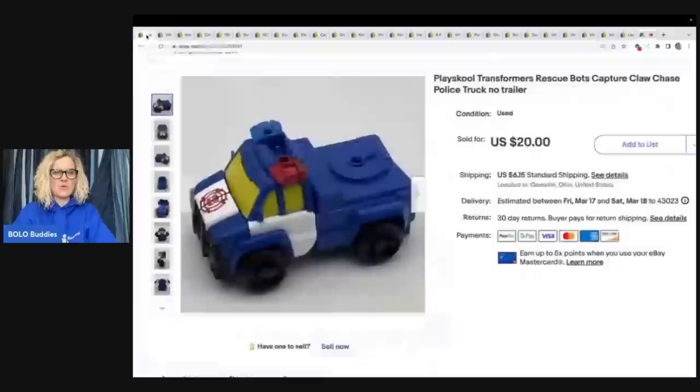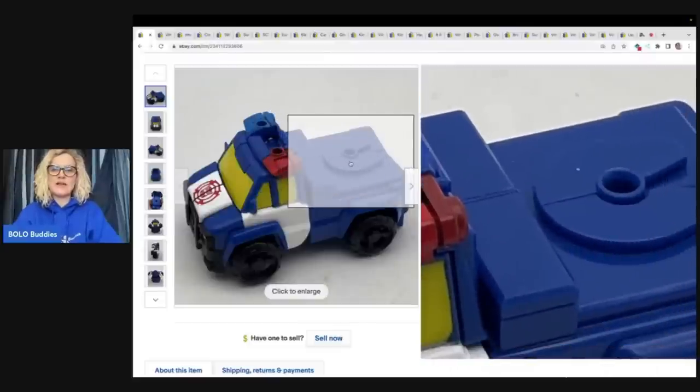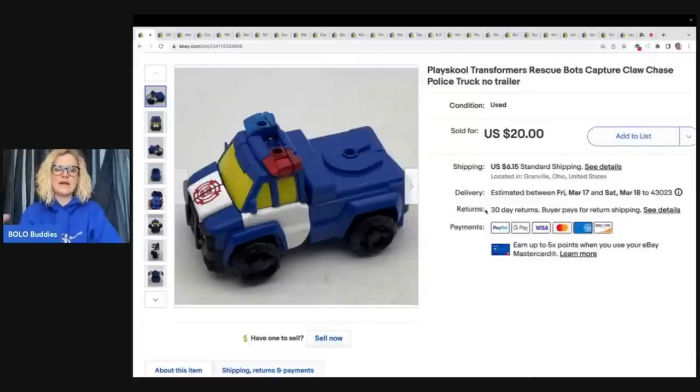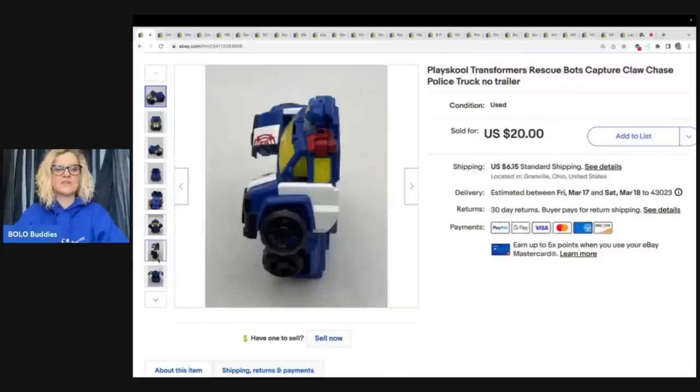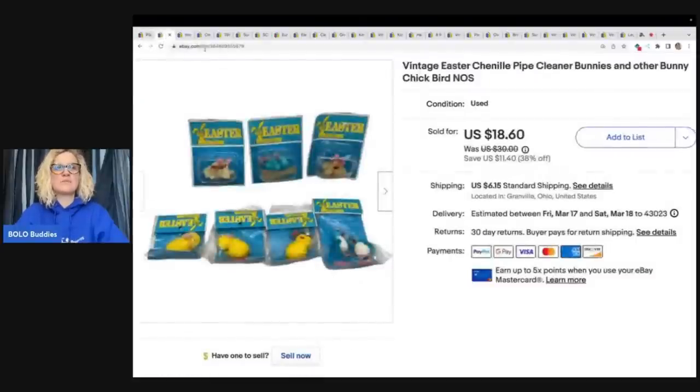The first item I sold is this PlaySchool Transformers Rescue Bots Capture Claw Chase Police Truck. This one does not have a trailer — you can see right here there's a little hole for an attachment, and I didn't even have the attachment. I got this at a thrift store for $0.25 in a small lot of toys, and I sold it for $20 plus shipping. I'm known for sourcing cheap; I like to bundle and buy in bulk. It transforms into a little figure — these are really easy Transformers for younger kids, and they do sell. Most of them are bread and butter.